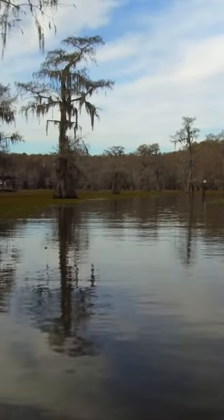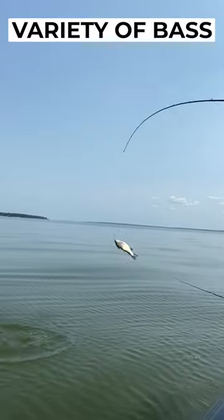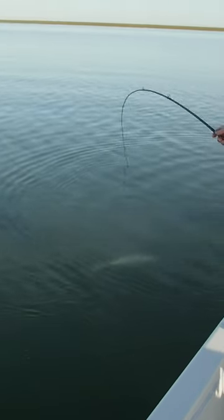Move even further inland, and you can start exploring one of Texas' 7,000 lakes. These are home to a variety of bass and house all your favorites, like smallmouth and largemouth, as well as stripers and white bass.